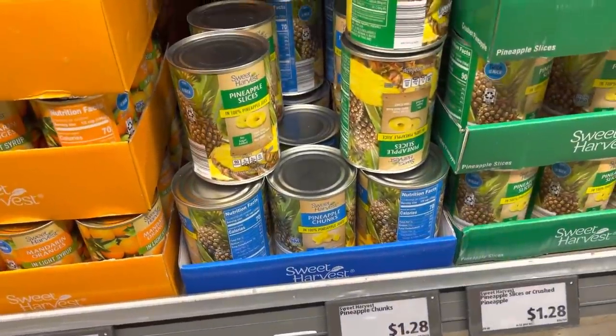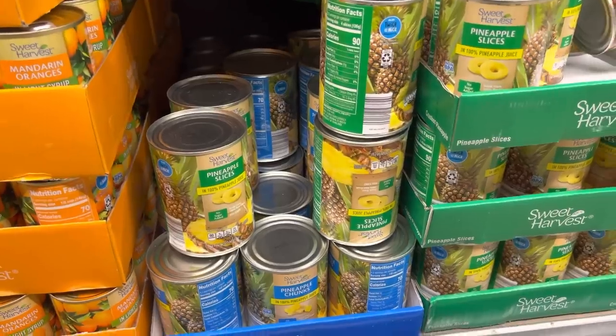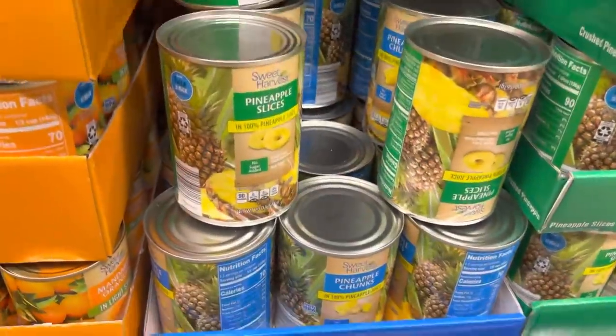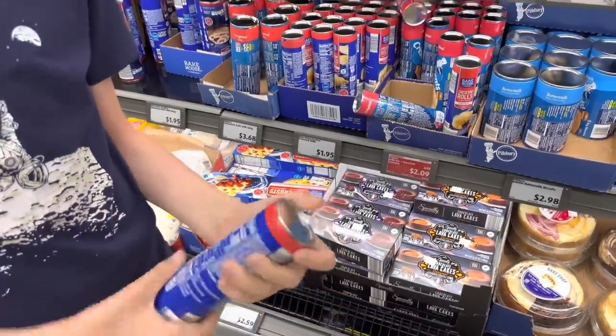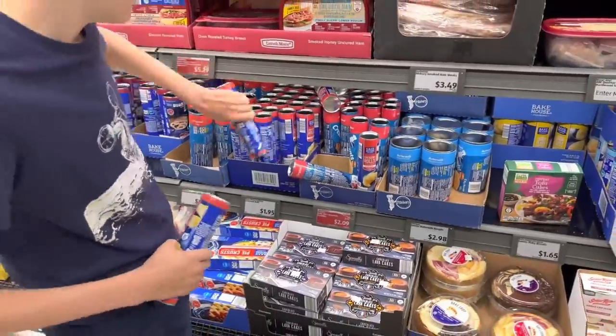Pineapple — we went through it a little faster than I thought. We've been eating it as is and not just in a smoothie. So we're getting pineapple chunks for $1.28 — we like them in the juice, just getting one for now. Aldi croissants to make our heart happy — $1.95 for the can. Izzy, you better grab two because we're really good at eating those. It's a skill.